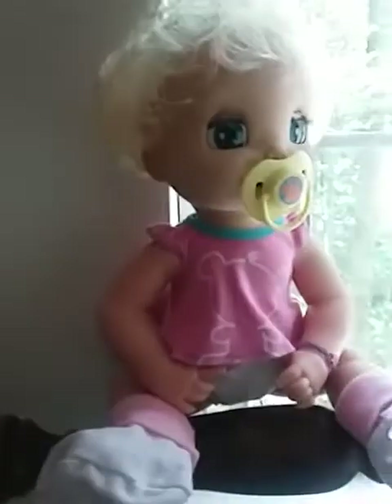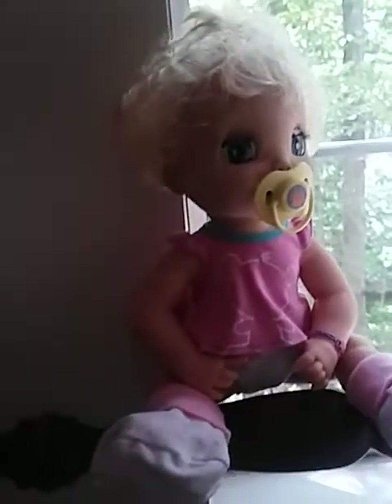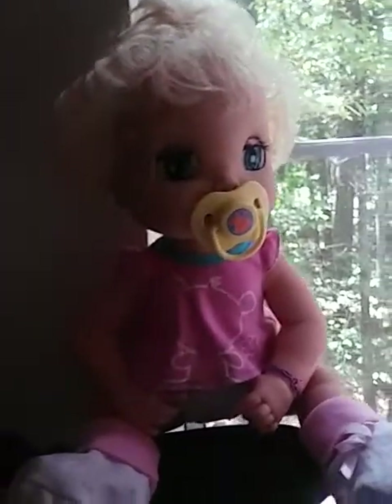And here is my one Baby Alive — she's the old type with a soft face. She's got a pacifier in right now. I took her batteries out because I'm not really using her. Let me give you a quick overview of the rest of my nursery, and I'll show these other babies later.